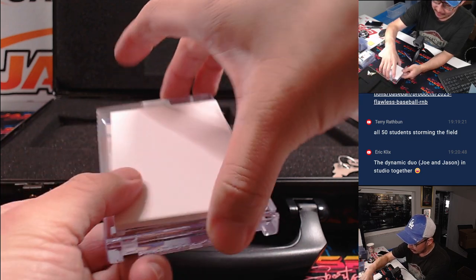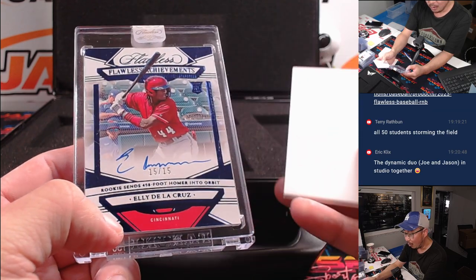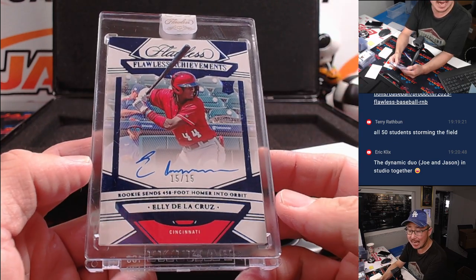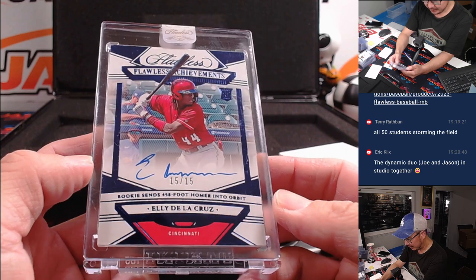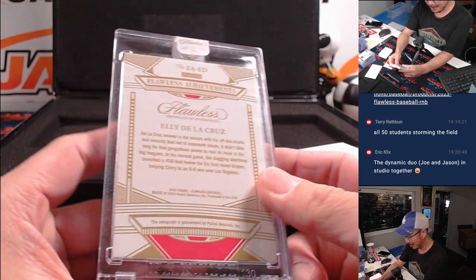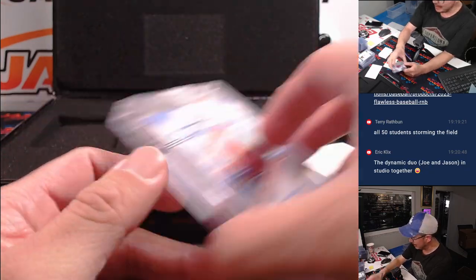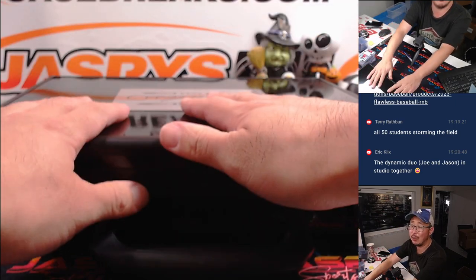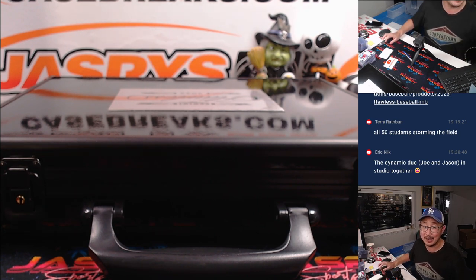And this should be the autograph right here in the middle — wow! Elly De La Cruz, Flawless Achievements autograph, 15 out of 15. Steve Lock picked up the Reds straight up — there you go Steve. Is he sending a 500 or 458 foot homer into orbit? Wow. Nice one guys. Thanks for getting in — that was Flawless Pick Your Team 7. The case is closed on that one. Pick Your Team 8 will be loaded up on jaspyscasebreaks.com. I'm Joe — I'll see you next time for the next break. Bye bye.